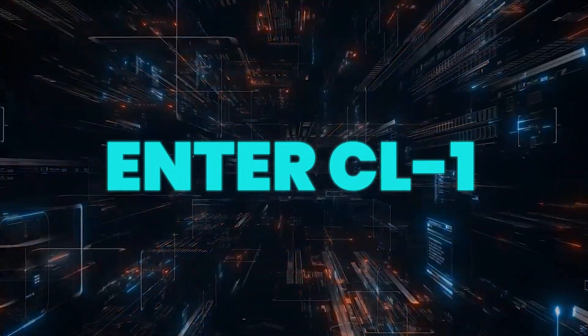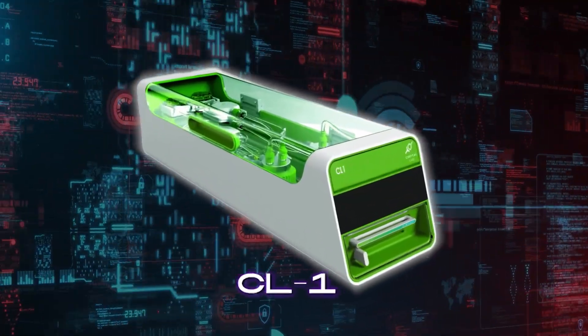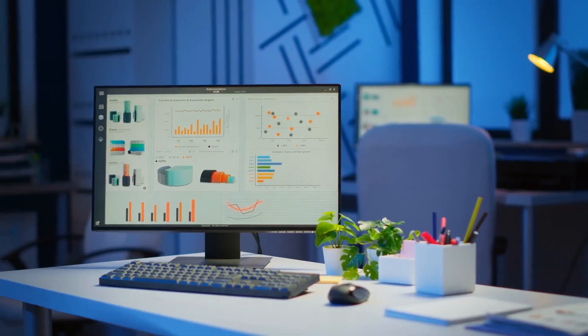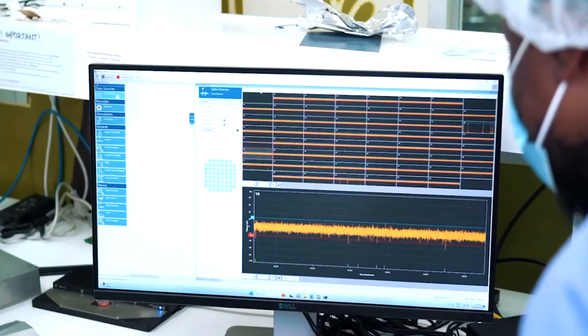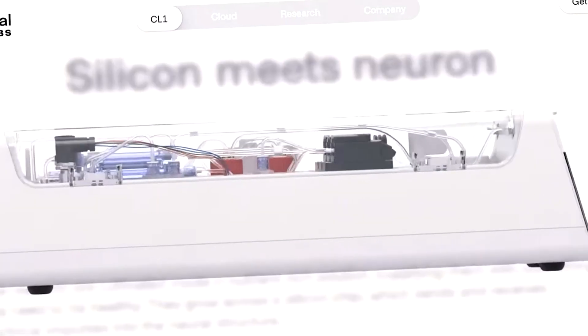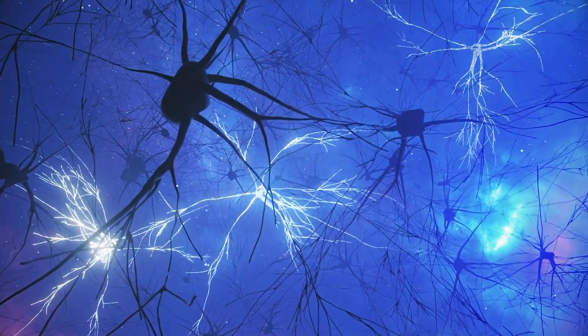Enter CL-1 — a device that doesn't just compute, but thinks. That is exactly what Australian biotech firm Cortical Labs has built with CL-1: a revolutionary biocomputer powered by actual human brain cells. At first glance, it might look like your typical desktop gadget, complete with a sleek touch screen, USB ports, and even a built-in camera. But hidden within its casing is something extraordinary — a tiny biological lab housing living neurons.